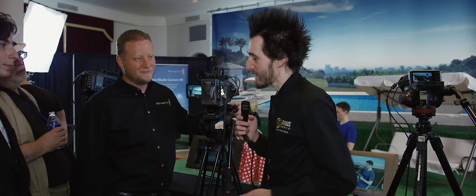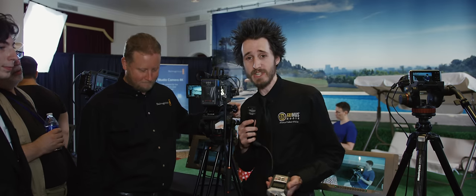Hey guys, Corey Famous Media here at the Blackmagic event in New York City at the Wyndham. I'm going to be giving an interview, and we're going to talk about some of the new cameras that Blackmagic are getting ready to release real soon.